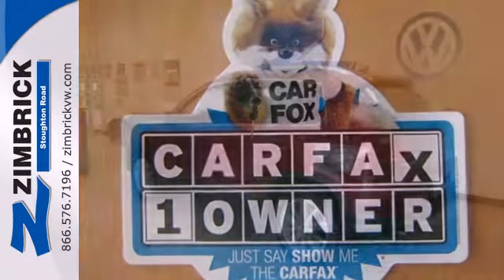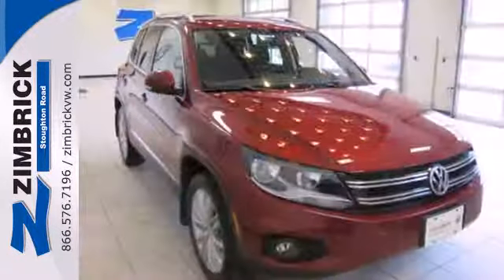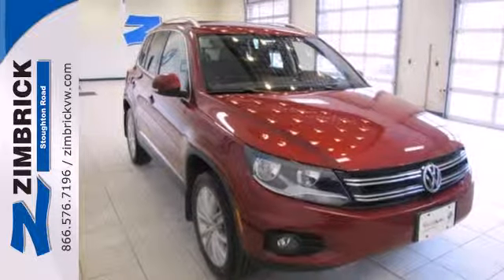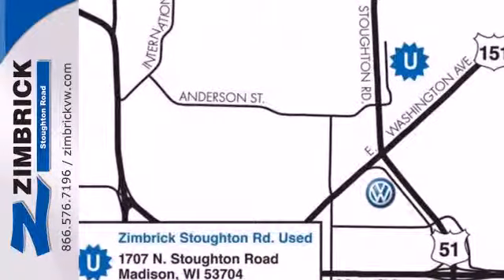Its low road noise, choice materials, and ergonomic design are just a few reasons this Tiguan excels in quality. Bring your family in for a test drive in this do-it-all crossover today.